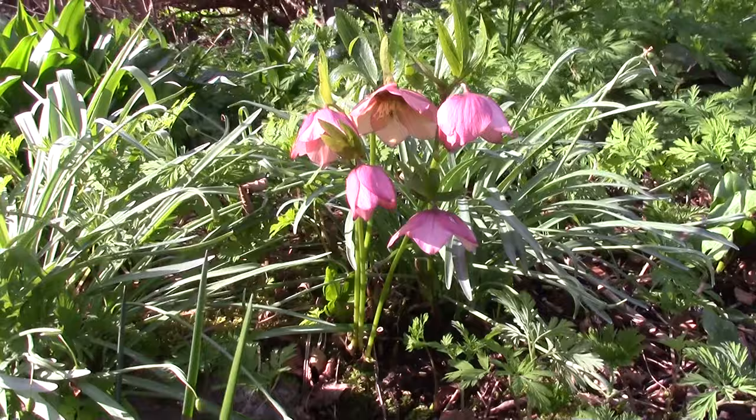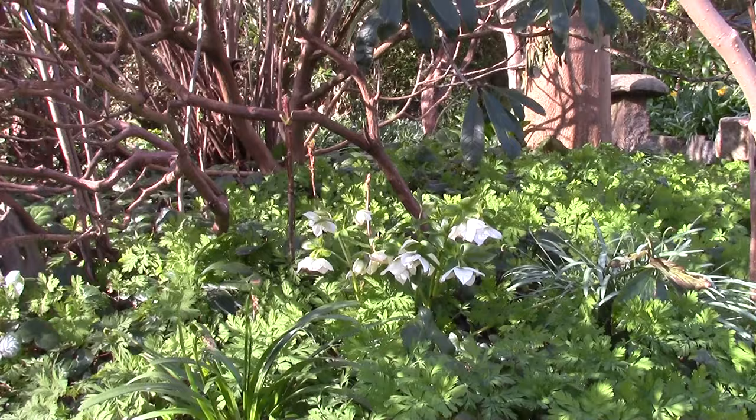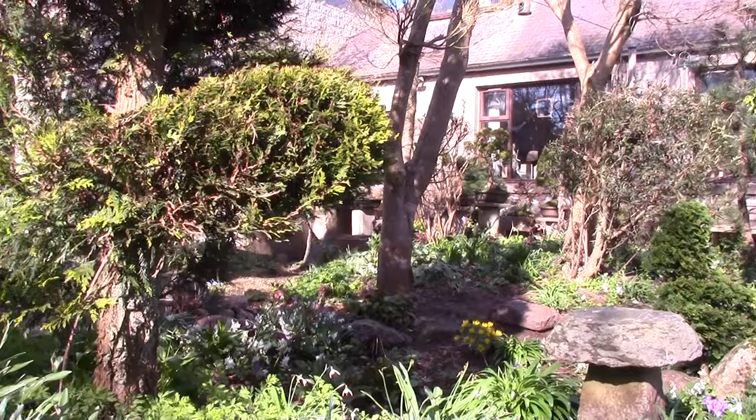Another plant we're going to see as we move round is the hellebores — they're another great plant at this time of year. They seed around and that's how I like them. There's a group of white ones in the shady area. I'm not really keen on big clumps; I much prefer them growing in smaller numbers, scattered around, like you might see in a wild population.